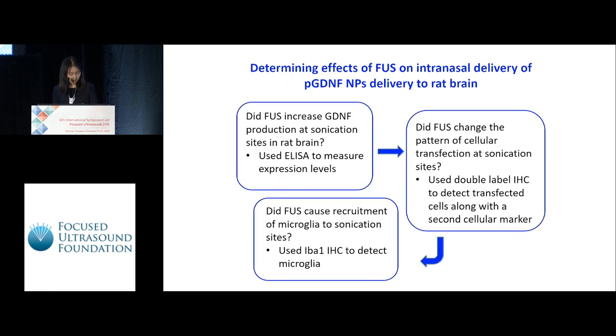Here's a schematic of our study design. The first two parts focus on GDNF nanoparticle delivery and transfection — Dr. Wazak, following me, will talk about that. My part of the project was finding out if, under the conditions we were using, focused ultrasound caused microglia recruitment regardless of whether nanoparticles were delivered.